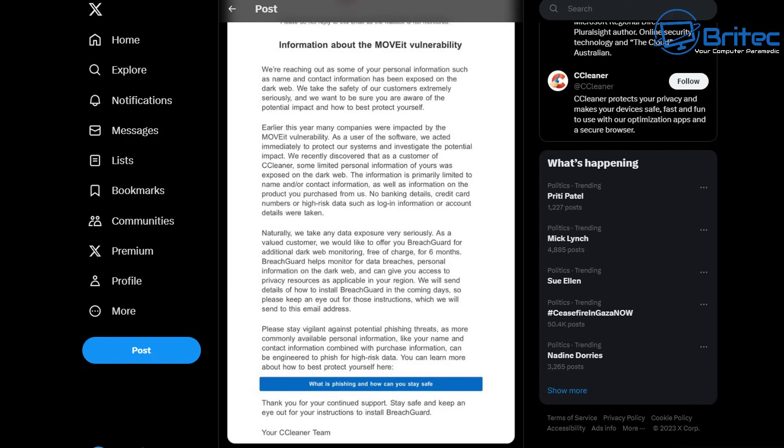Part of CCleaner's response was: 'Naturally, we take any data exposure very seriously. As a valued customer, we would like to offer you Breachguard for additional dark web monitoring, free of charge for only six months.' They're only offering it for six months, and obviously all your address and personal information is now exposed. They're also saying to stay vigilant against potential phishing threats, as your name, contact information, and purchase information are now more widely available.